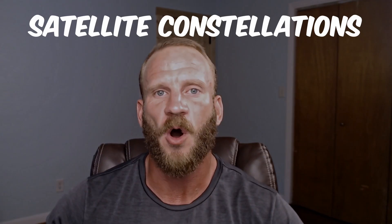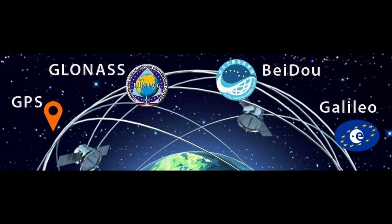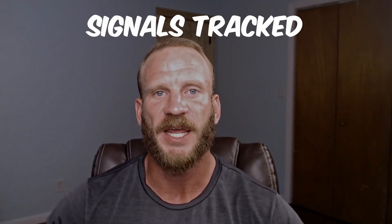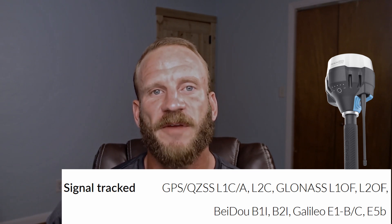Most modern receivers — and all three included in this test — were capable of tracking all available satellite constellations in the test area for RTK positioning: namely GPS, GLONASS, Galileo, and BeiDou. According to Trimble's R12 spec sheet, it is capable of receiving five signals from GPS, GLONASS, and Galileo, and six from BeiDou. The SP80 is capable of receiving five from GPS and GLONASS, three from Galileo, and two from BeiDou. The RS2 is capable of receiving two from GPS, GLONASS, and BeiDou, and three from Galileo.